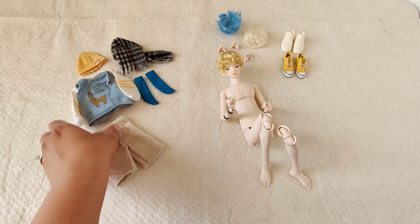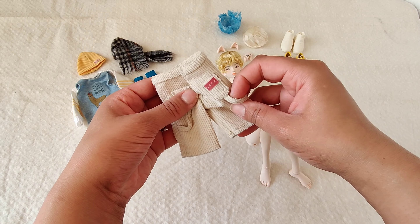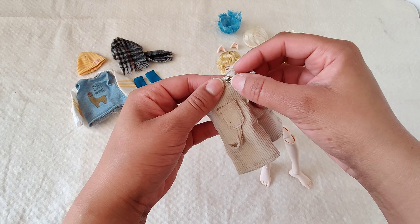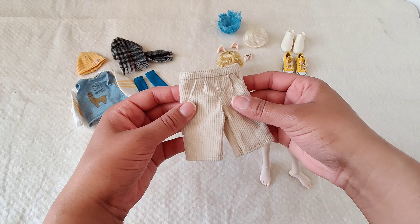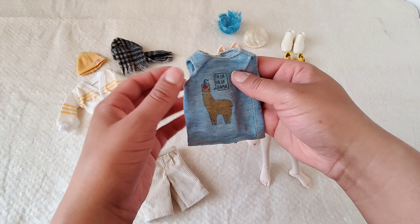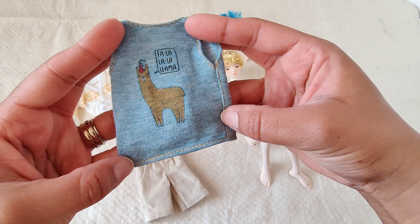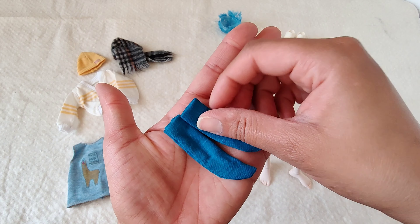The quality is amazing — real working pockets, made of corduroy, with that carpenter pant detail and pockets. She uses buttons instead of velcro, which I prefer because I can just sew them tighter if they get loose. Velcro loses its stickiness over time. Here's the button, and here's the Fa La La Llama set. The fabric looks like denim but it's soft, and you can see the stitching — she really pays attention to detail. The socks are super cute.